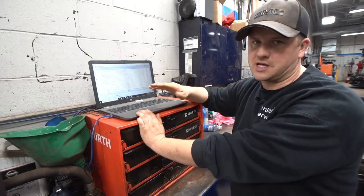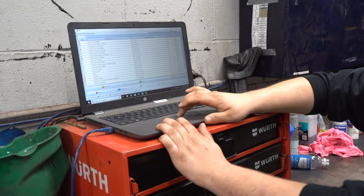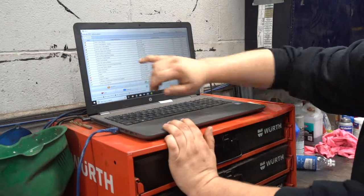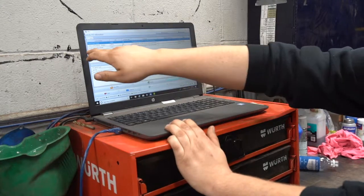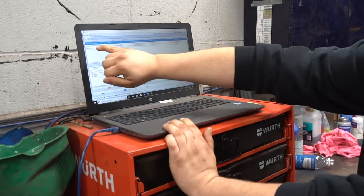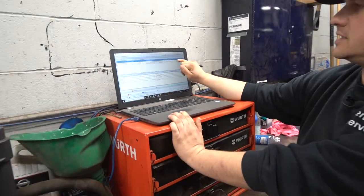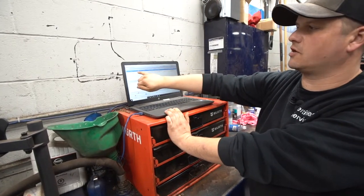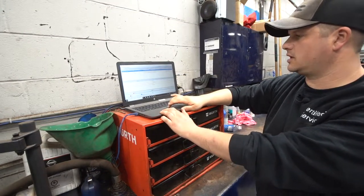You can see there's quite a large list — each one of those is a computer, and all those computers talk to each other, which is where things get complicated. If I hit Details, it's going to take those numbers and lay out the actual code descriptions. There are three modules that have codes and three codes total. The only one that's current right now is the engine control module — that would explain why the light is on. The DTC is a P0442, which means a small leak in the EVAP system.